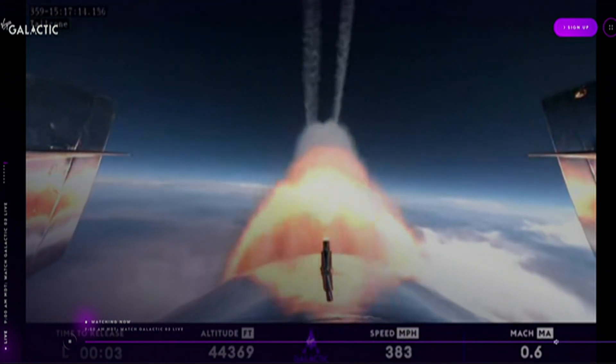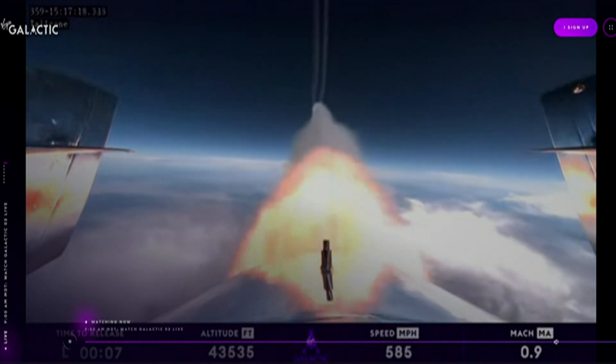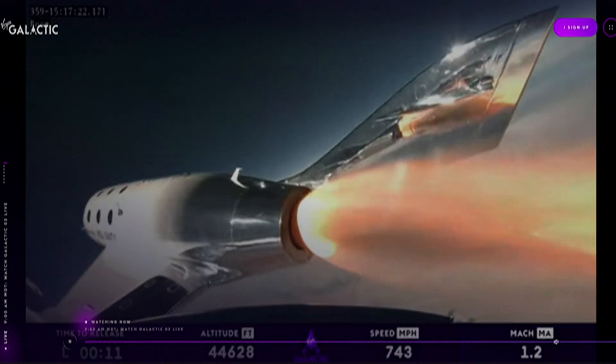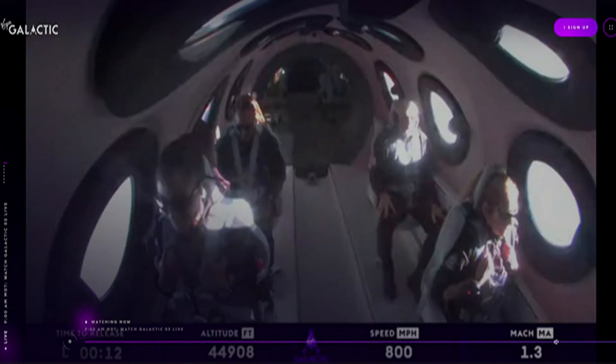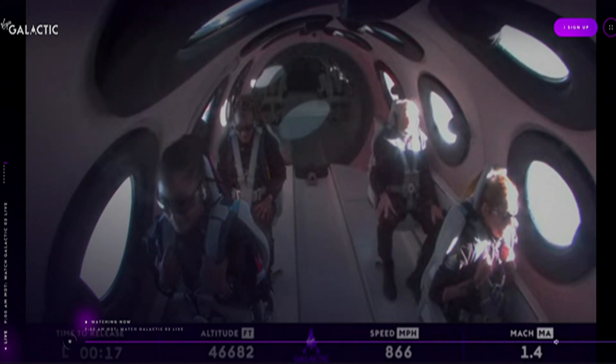Ignition. Good control. There's Mach 1. The pilots have started trimming for that turn towards space. Trim is now set.